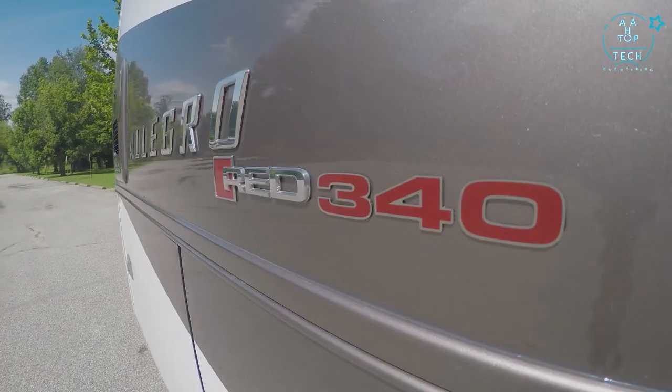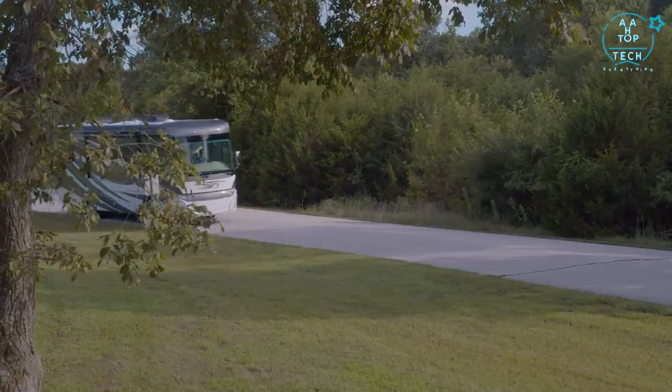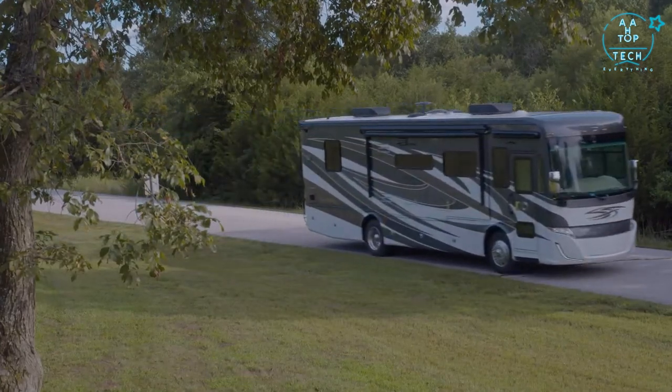Hi everyone, Dave here at Byerly RV in Eureka, Missouri. Today we're going to take a look at the newest addition to the Tiffin motorhome lineup, the Tiffin Allegro Red 340. It's not often that we get something new from Tiffin motorhomes. As most of you already know, Tiffin is the number one manufacturer of diesel pusher motorhomes in the U.S.